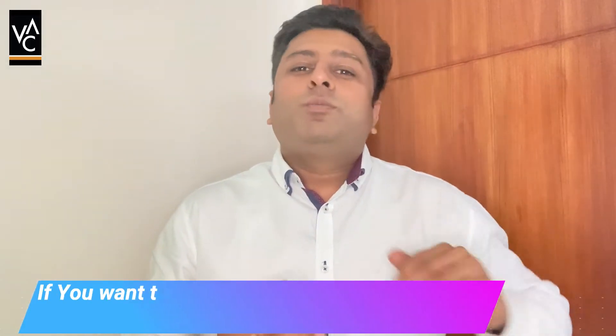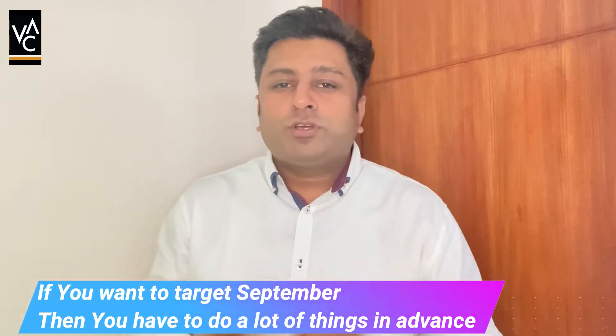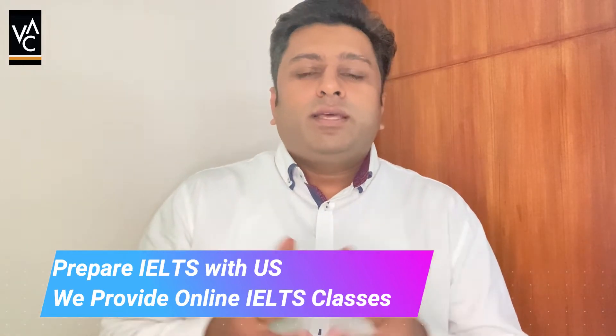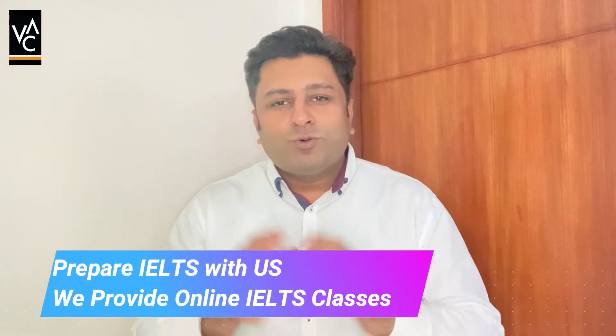If you are targeting September, you should not waste time after your board exam and start with your IELTS preparation. We have a lot of videos on our channel which can help you prepare for the exam. If you are planning for January, you still have a lot of time and it will be easier for you to prepare for the whole process. That's all for UG.